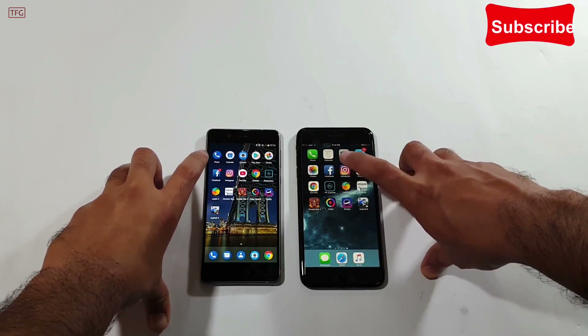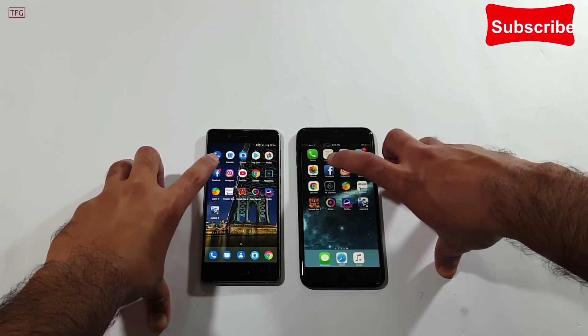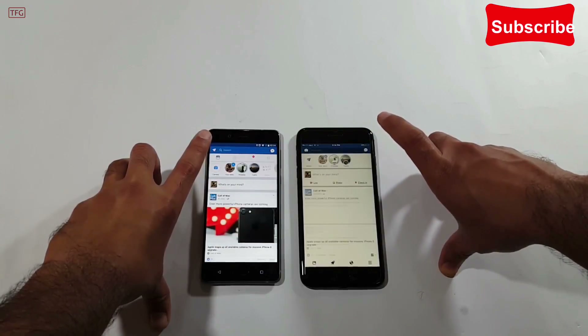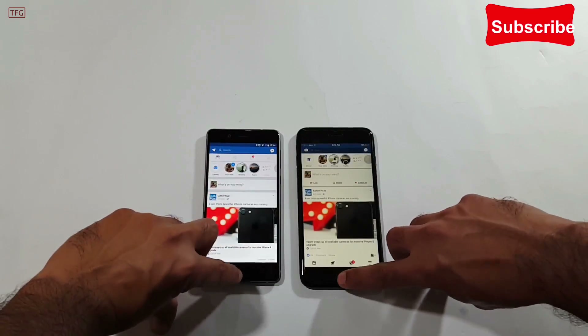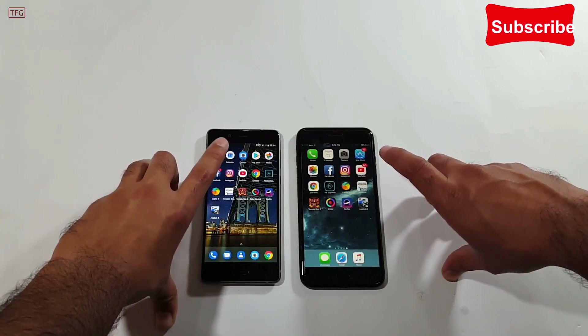Now we move to the social media applications — Facebook, Instagram, and YouTube. Starting with Facebook and opening it in 3, 2, 1 — a bit quicker on the Nokia 8. It has been noticed that in opening social media and internet-based applications, Android devices load them faster than the iPhone.